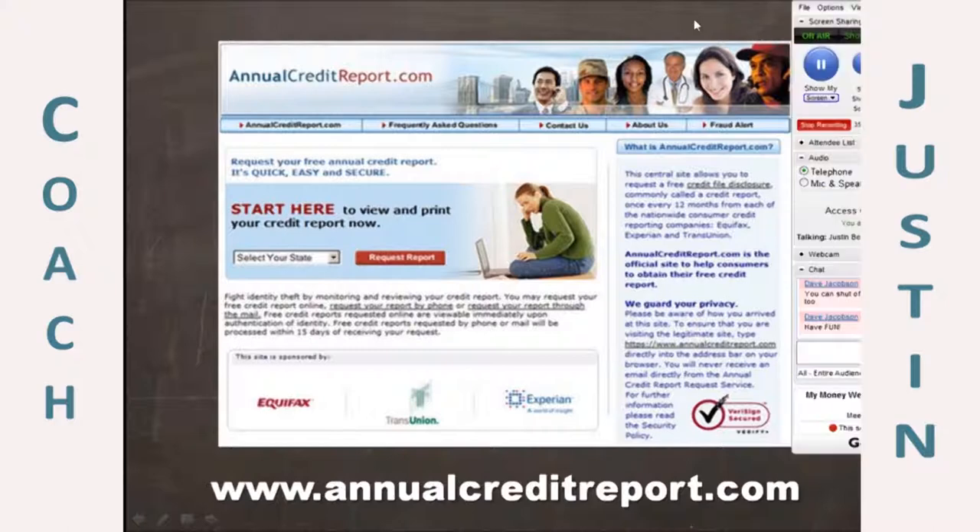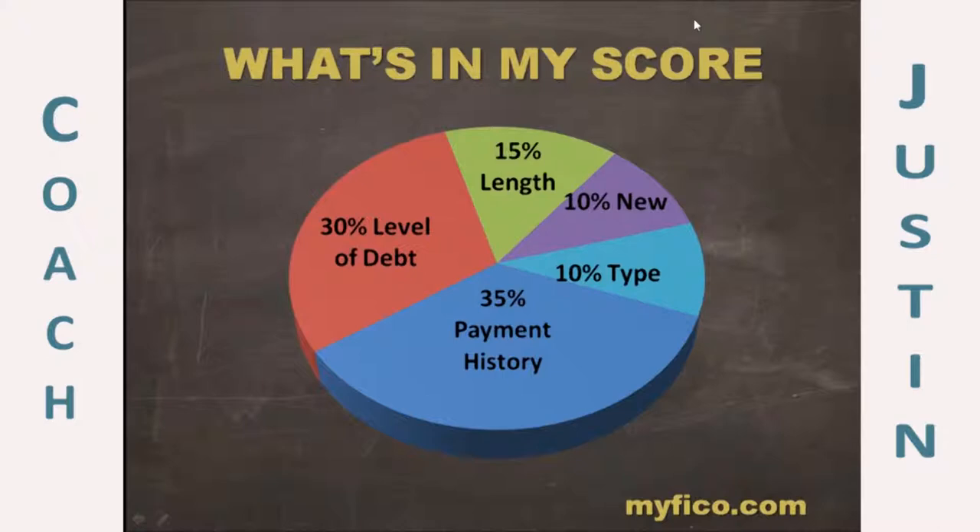Next we're going to talk about your credit score. Let's first talk about what's not in your score. What is not in your score includes things like how much you make, where you work, your race, your sex, your religion — none of that plays a part in your credit score. How much you have in your bank account doesn't play into your credit score, which is probably a good thing because it would mean a lot of us wouldn't have a very good credit score.